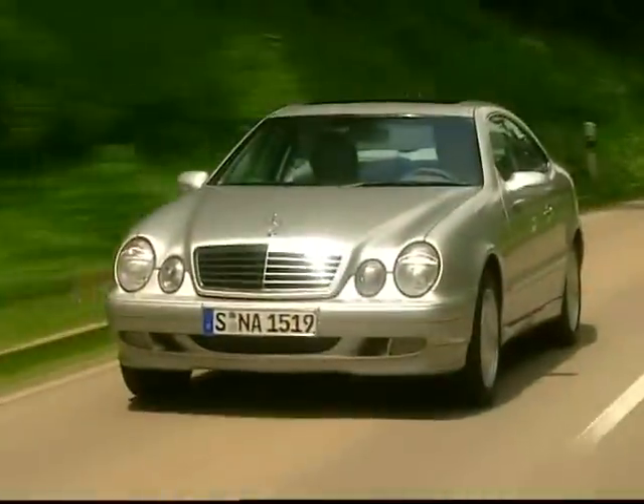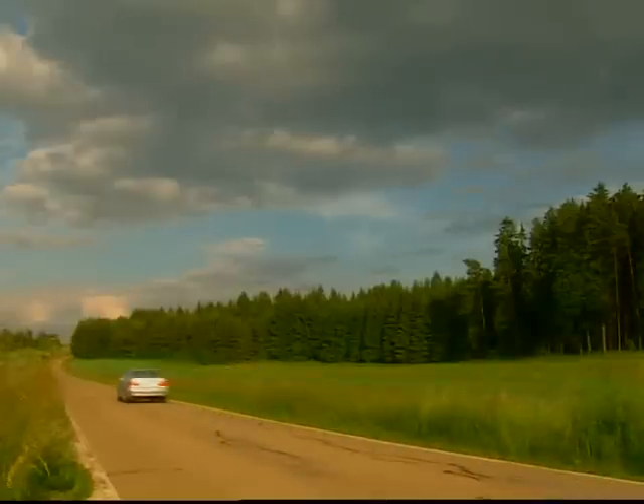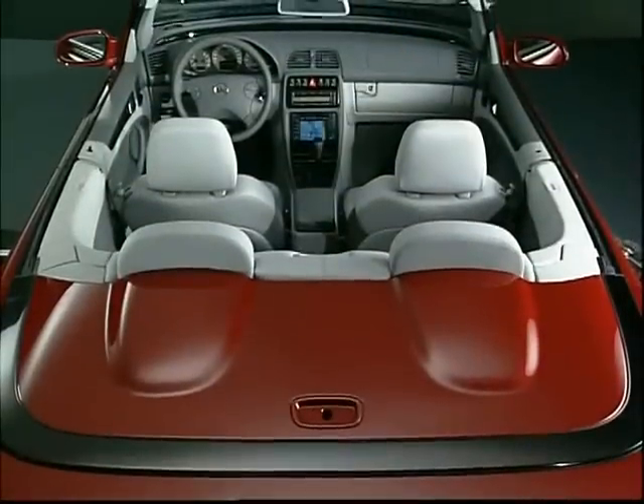About half a year later, the CLK 200 was released as a 163 horsepower compressor, and another few weeks later the CLK 430 was finally available as a Cabriolet.